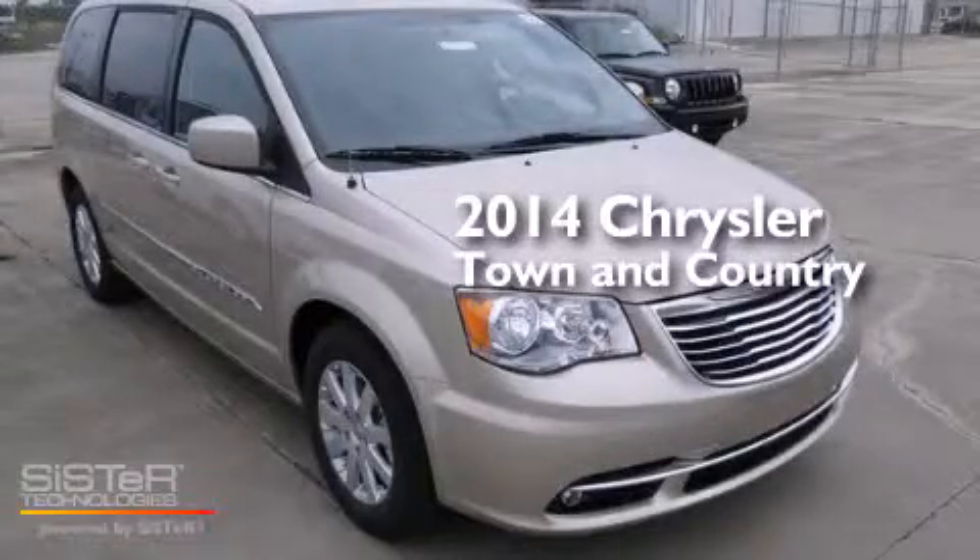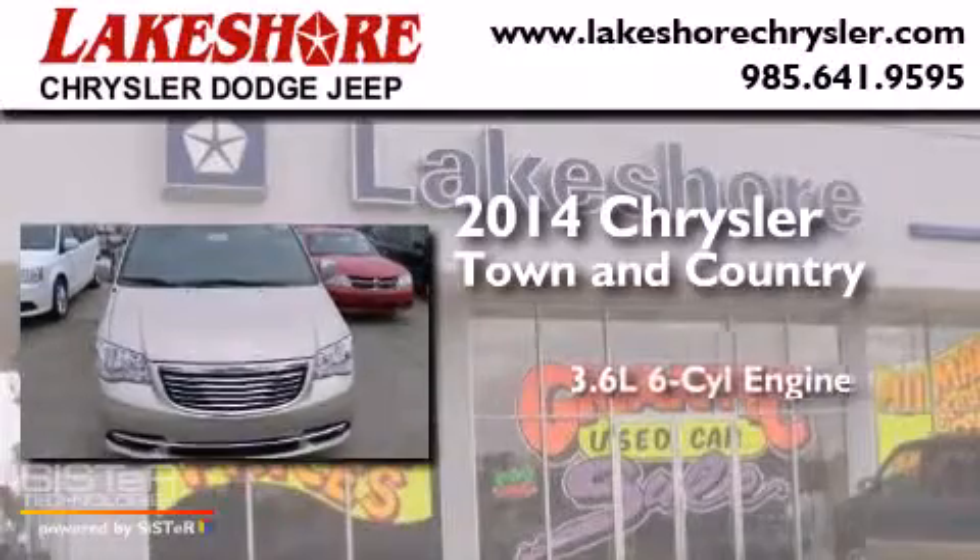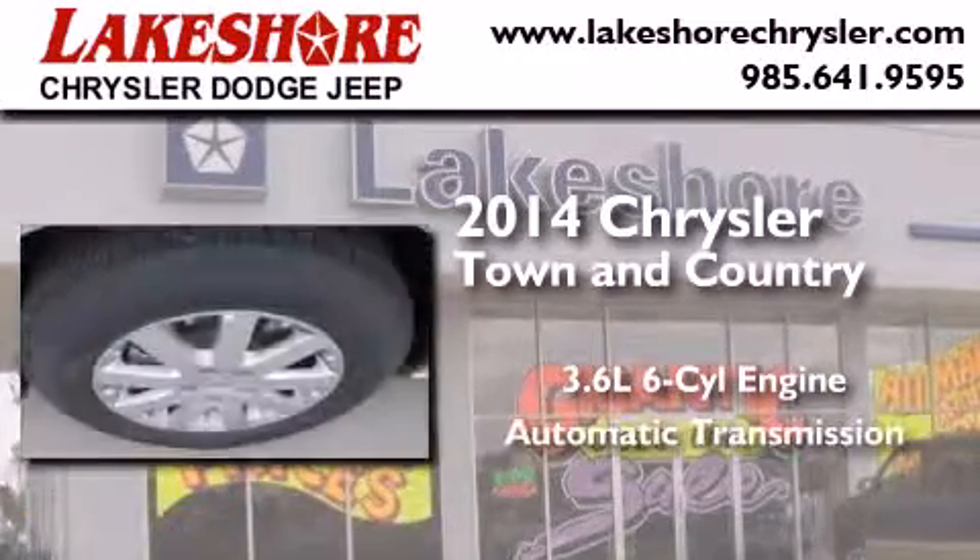This is a brand new 2014 Chrysler Town & Country. It features a 3.6-liter six-cylinder engine and an automatic transmission.